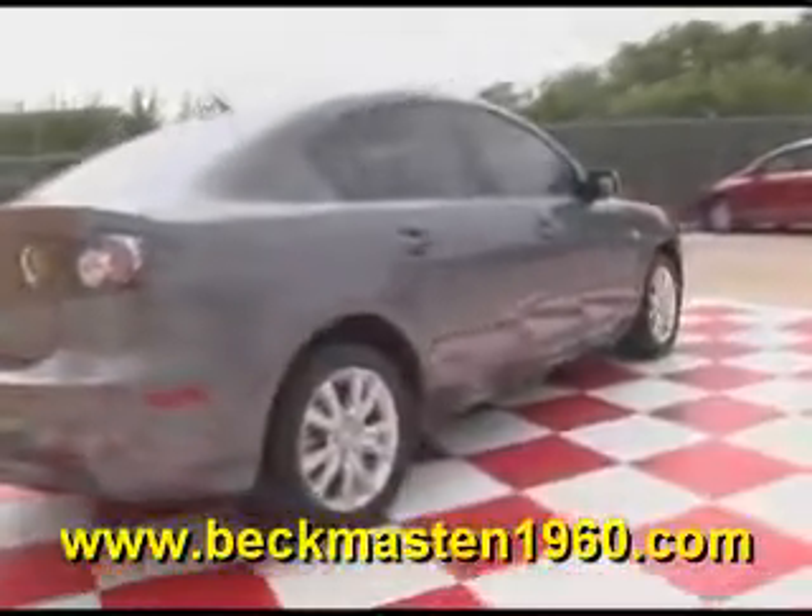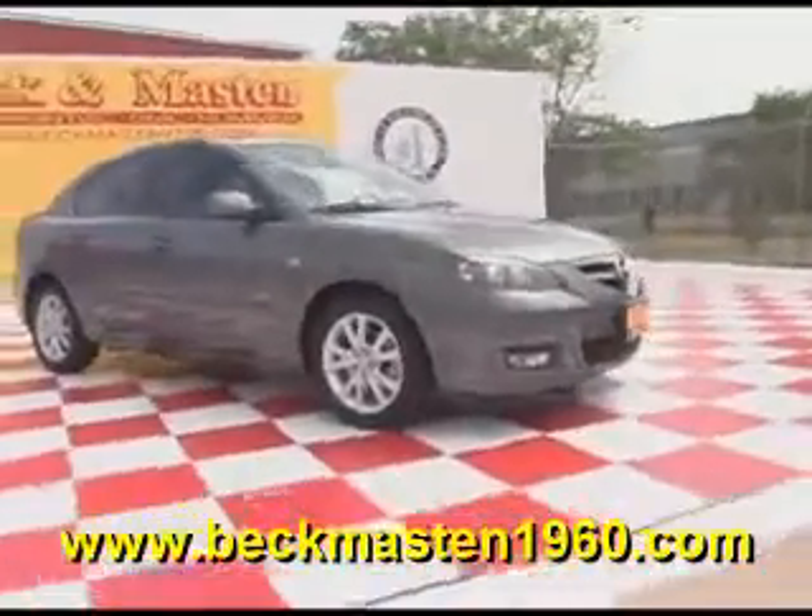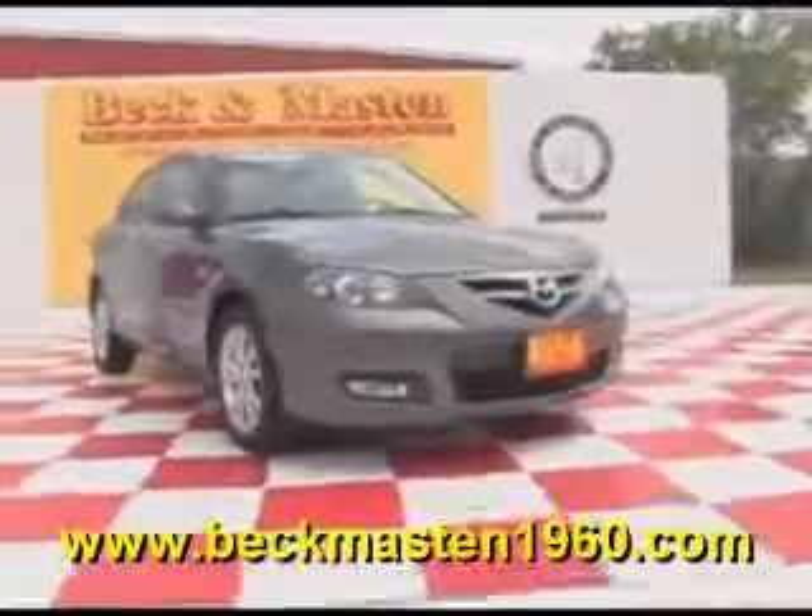Come take a look at it today and see our great selection of low mileage, extremely clean vehicles at Beckett Mazda 1960. We are located on 1960 between 290 and Jones Road. Give us a call today. We are Beckett Mazda 1960.